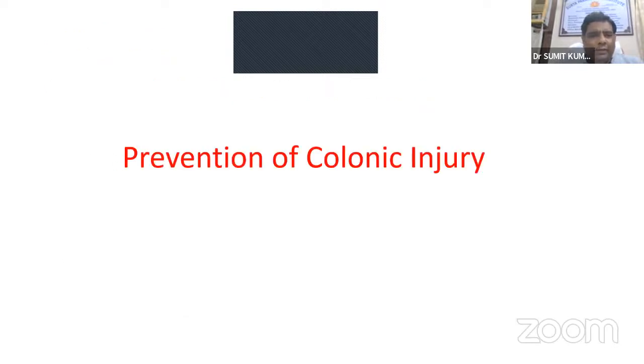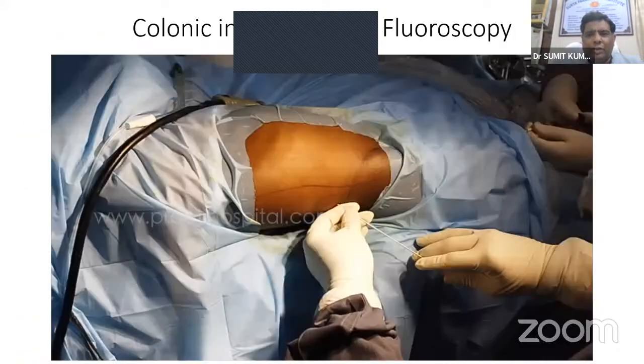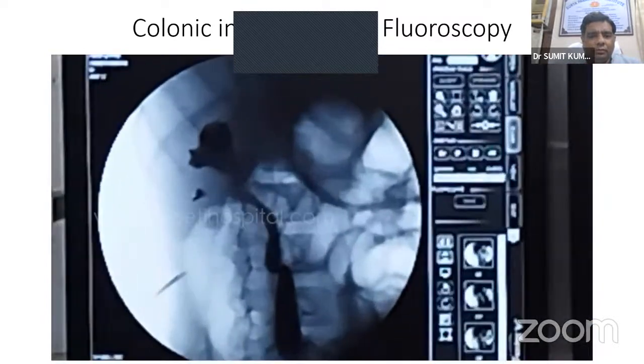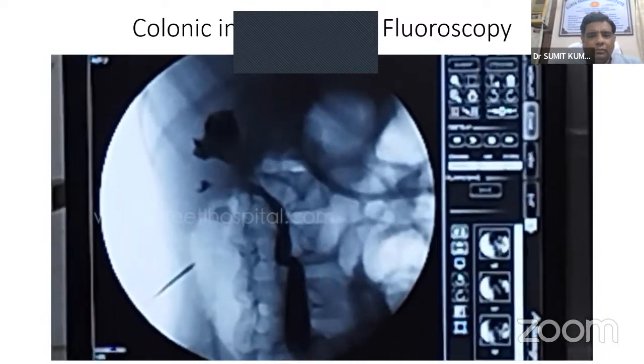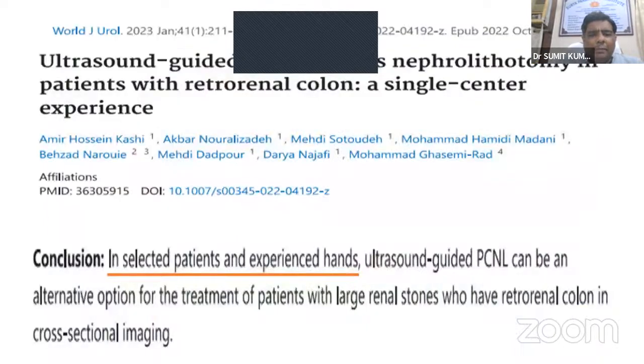For prevention: in patients at high risk of retrorenal colon, a CT scan should be done in prone position preoperatively. This allows for appropriate alterations in technique, such as using ultrasound or CT guidance. Ultrasound-guided PCNL can be an alternative option for patients with retrorenal colon on cross-sectional imaging — in selected patients and experienced hands.